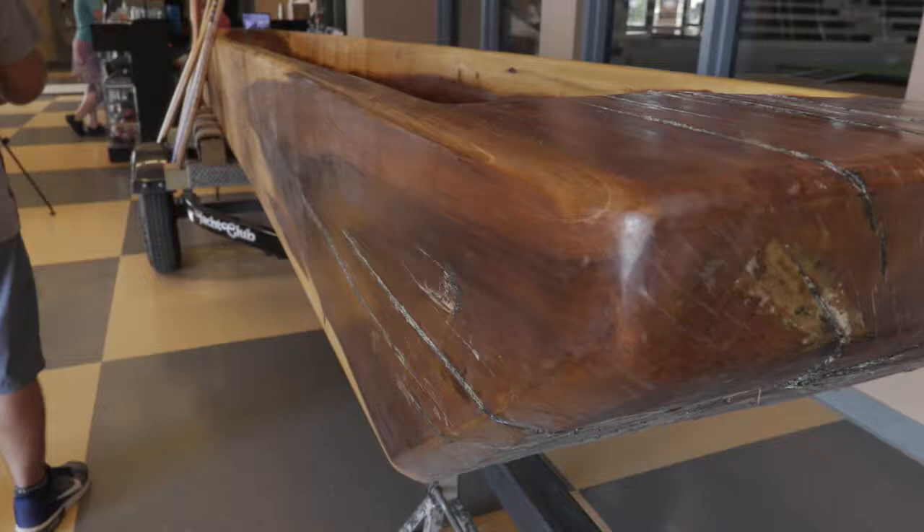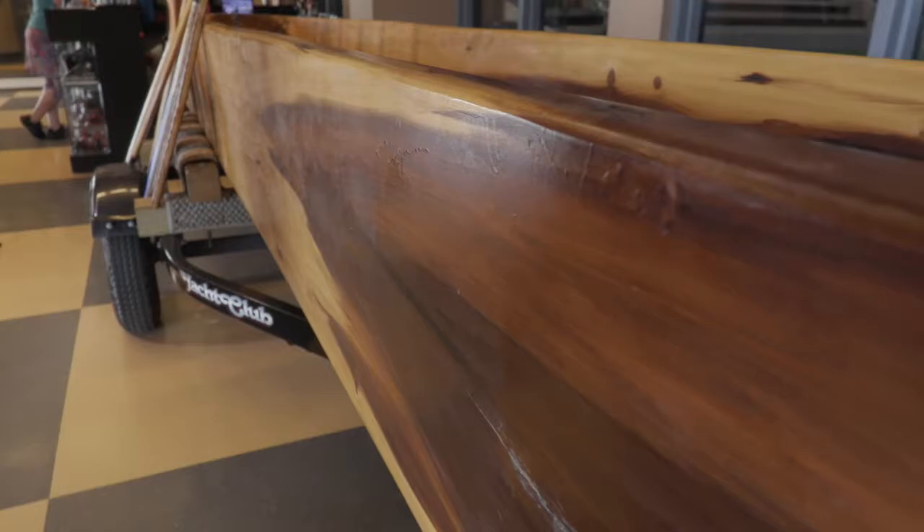Then we went to Washington State and went on a Nisqually canoe journey. That journey was over 700 miles. After that, we started talking about maybe doing more paddles.